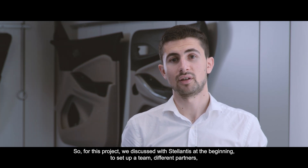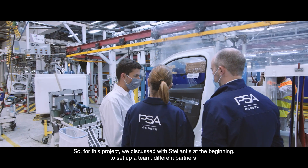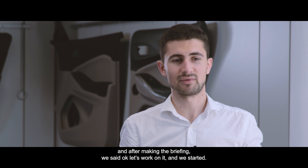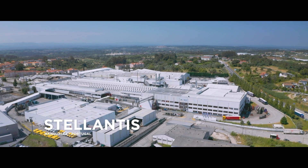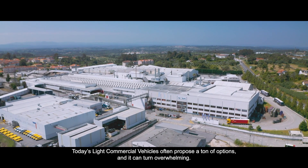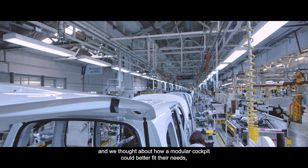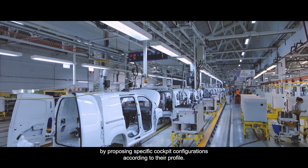For this project we discussed with Stellantis at the beginning to set up a team with different partners, and after making the briefing we started. Today's light commercial vehicles often propose a ton of options and it can turn overwhelming. In this project we identified five key user profiles representing our customers and thought about how a modular cockpit could better fit their needs by proposing specific cockpit configurations according to their profile.